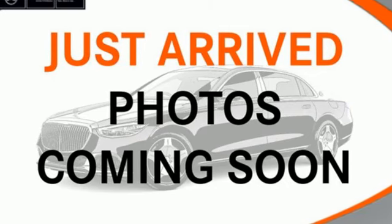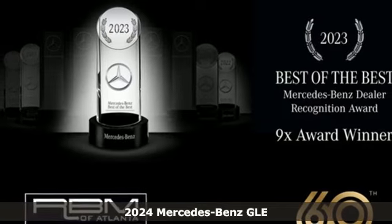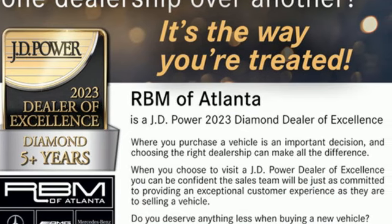Here's a new 2024 Mercedes-Benz GLE. This GLE is reassuring when the weather turns and rewarding when the road turns. Plus, it offers an exciting list of features.